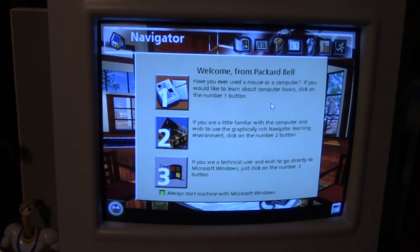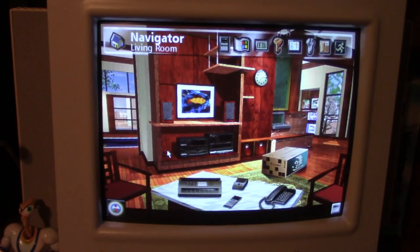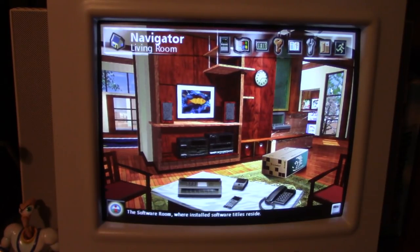Welcome from Packard Bell — we offer you two computing environments to choose from: Packard Bell's Navigator or Microsoft Windows. You may also begin by taking a quick lesson on using the mouse. I've joked about it before, but back in 1995 most people didn't have a computer just yet, so they had to learn how to use a mouse somehow. What you're looking at is Packard Bell Navigator. For those who don't know, Packard Bell Navigator was an alternate graphical user interface made by Packard Bell for their computers, which allowed you to move through different rooms in a little house.